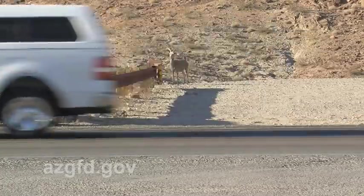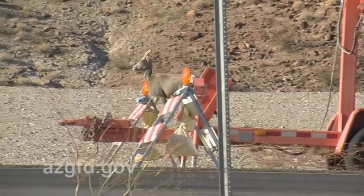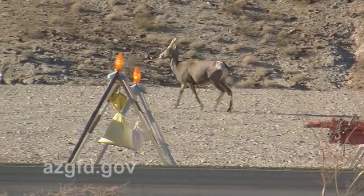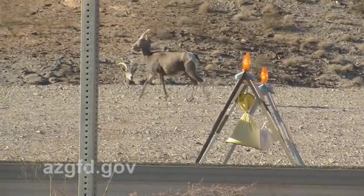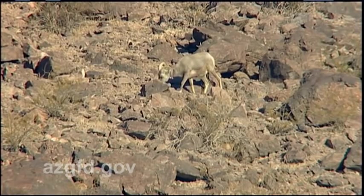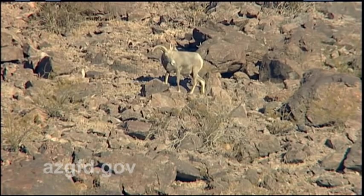Bighorn sheep, like all other wildlife, need access to resources to keep them alive — like water, food, summer and winter range, feeding grounds, and breeding grounds. And if you cut off access to that, then they don't have a way to get to those resources. And over time, you start to see genetics not getting across the roads and barriers, and that leads to inbreeding for wildlife populations. You might see reduced fitness or the ability of those animals to have young, and all the other negative effects that come with inbreeding.